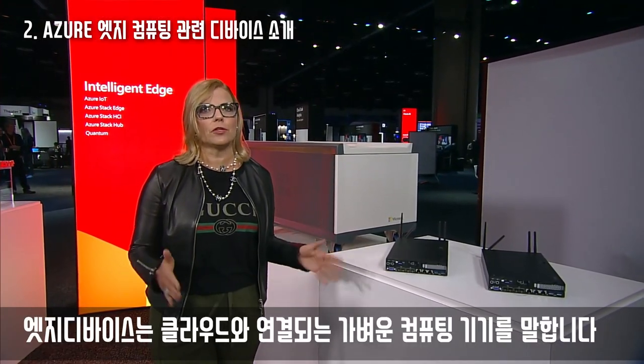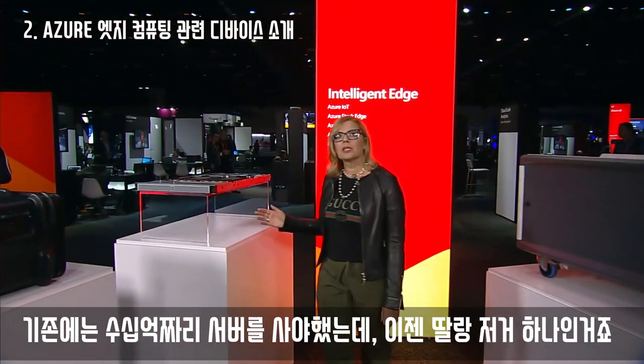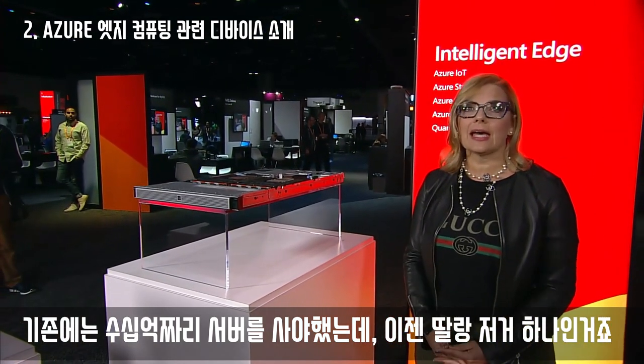There are over 150 hyper-converged solutions offered from 20 hardware providers. Azure Stack Edge systems are Azure-managed appliances that bring compute, storage, and intelligence to any edge.